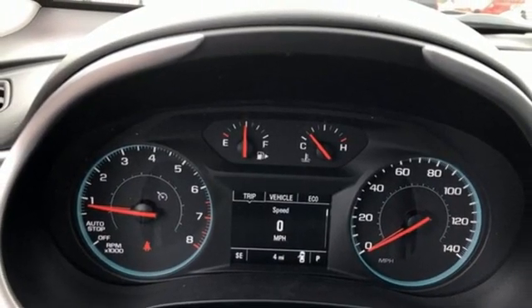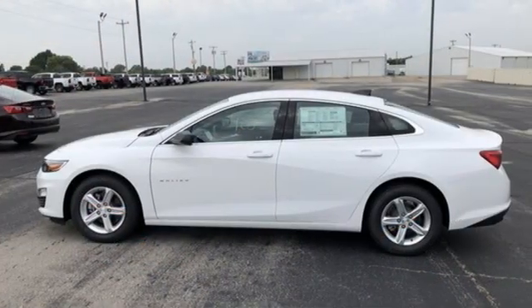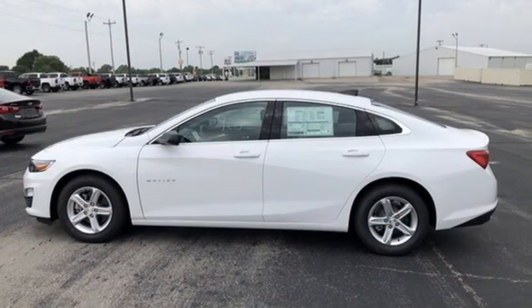Performance, value, durability — Chevy. There's even more to see in person. Take it for a test drive today.